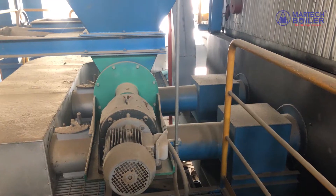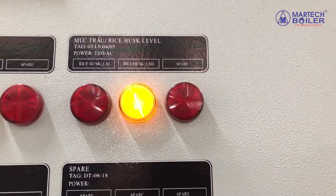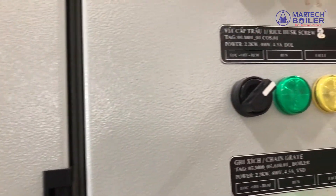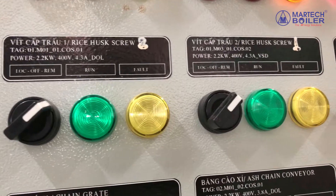Rice husks will be transferred by the rotary to the rice husk sprayer. The fuel will be fed through the fitting wheel to the combustion chamber. The fuel fitting system is controlled automatically by the rice husk fuel level sensor.